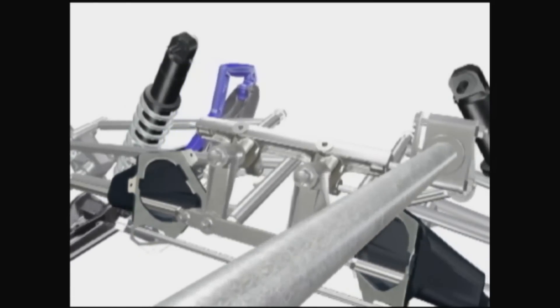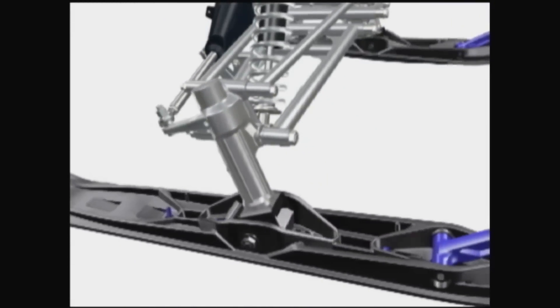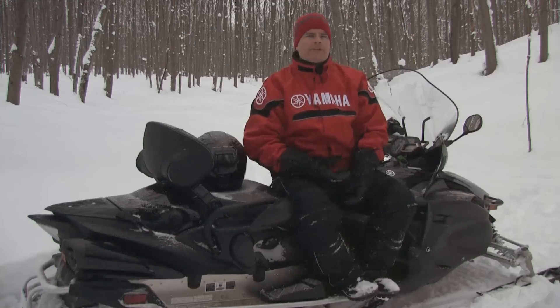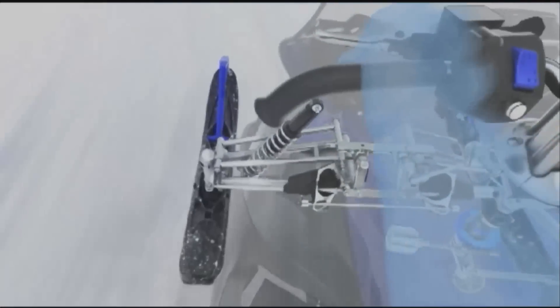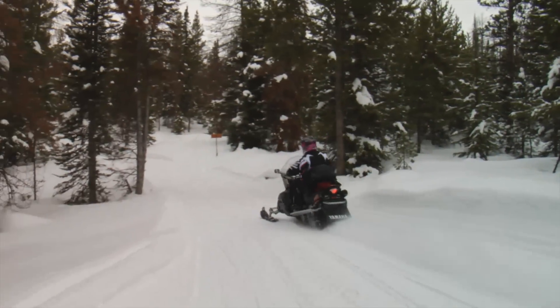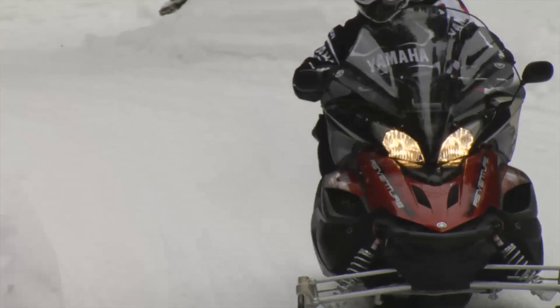Yamaha's EPS systems are dynamic — both speed and torque sensitive. You get more assist at low speeds when you need it, and less at high speeds when you don't. These systems are also sensitive to the rider's steering inputs. For example, if the snow is deep or wet and sticky, it takes more effort to turn the bars, but Yamaha's EPS system instantly senses your increased effort and applies more assist right when you need it. That's the most brilliant part about the electric power steering — it makes the sled easier to ride at low speeds and provides more confidence at higher speeds, regardless of the snow conditions.